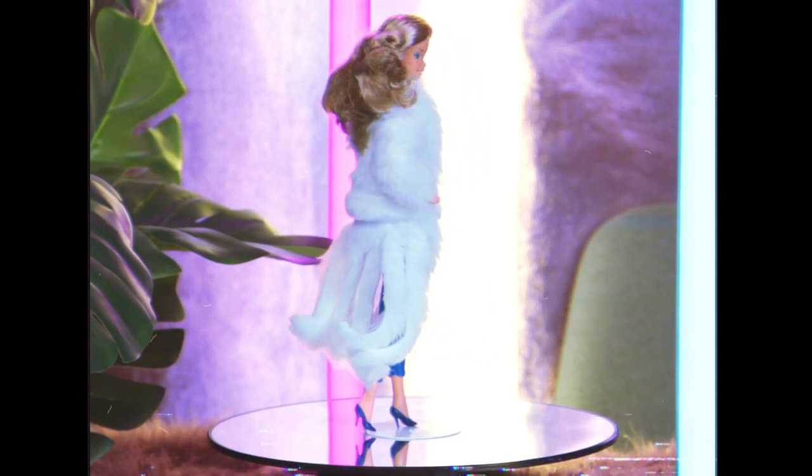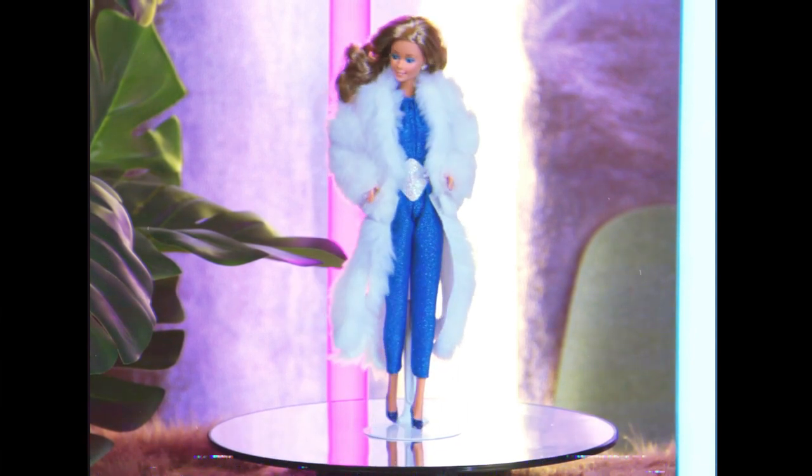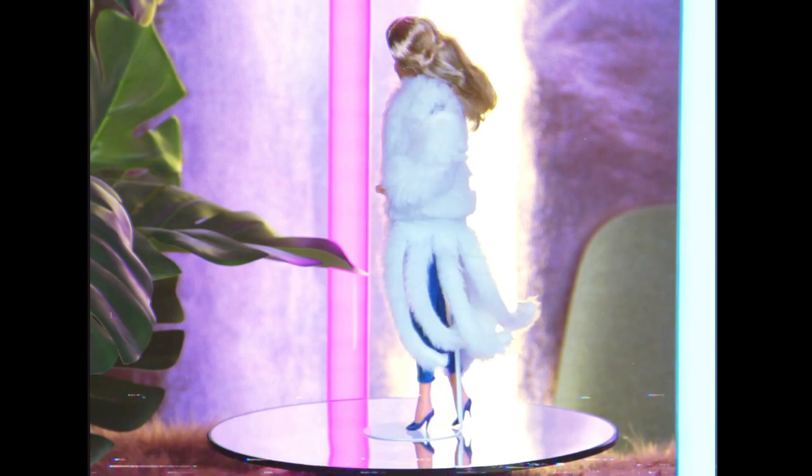She's wearing an iridescent shiny belt, a sparkly blue jumpsuit, she has the superstar jewelry, finished with blue 80s Barbie pumps.